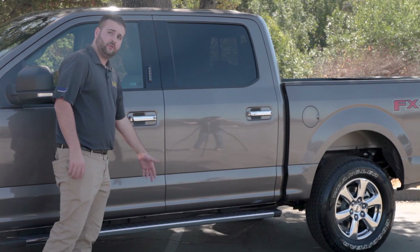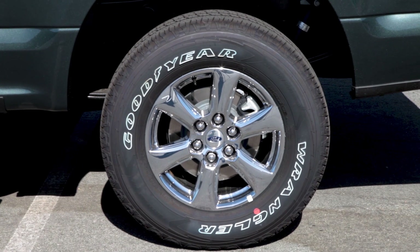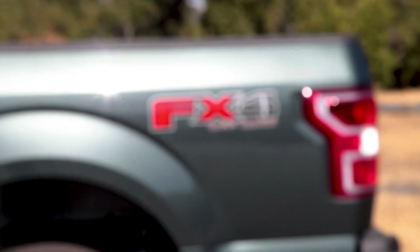Now looking down here at these running boards — you'll notice they are the same as the 2017. The wheels, however, are different. That's one thing they changed across all of the trim levels, so you'll notice they vary from the 2017 models. Of course, the famous FX4 off-road package has not changed.